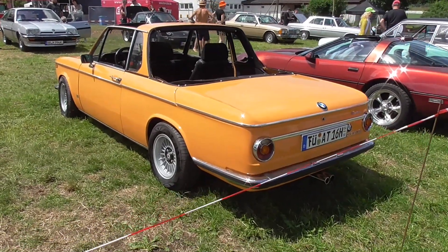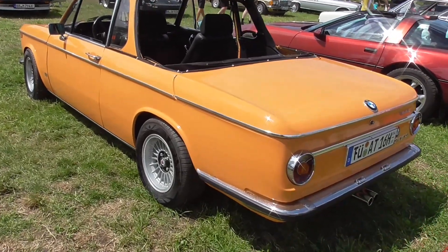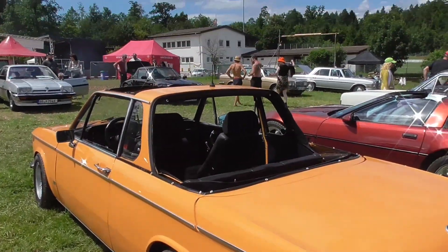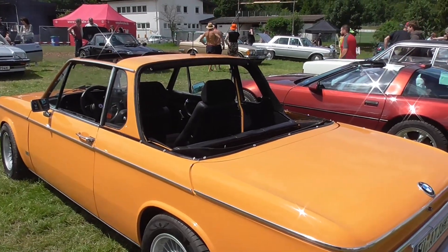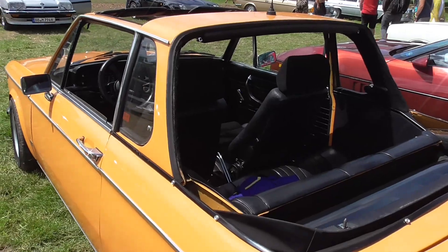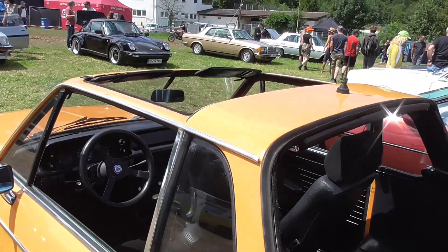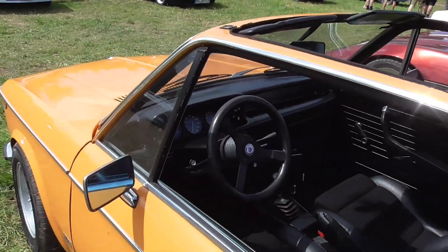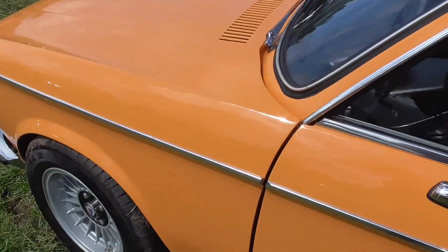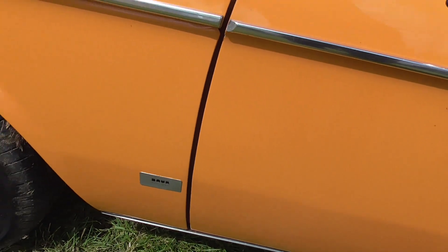Here's the BMW 2002, so the O2 series — the Bauer Cabriolet, as I was telling you some time ago at the Opel Kadett Aero. So here's the Weiner top, and here the Targa top. And here you can also see the Bauer — Karrosserie Bauer, from Stuttgart.